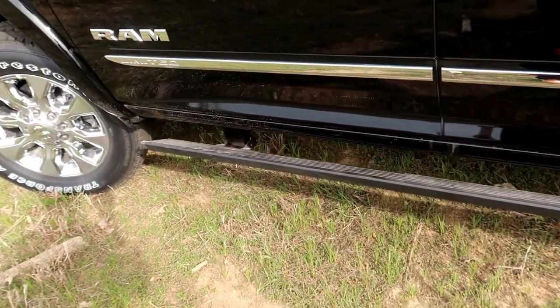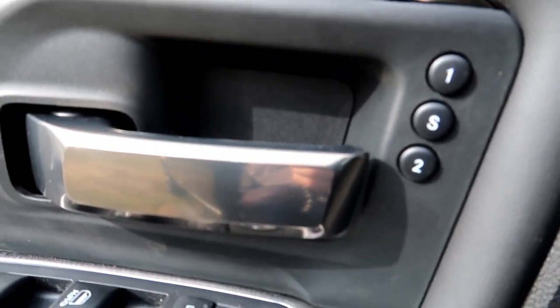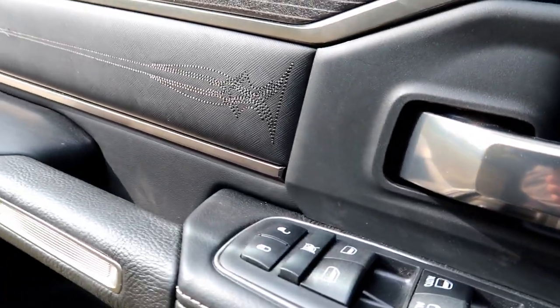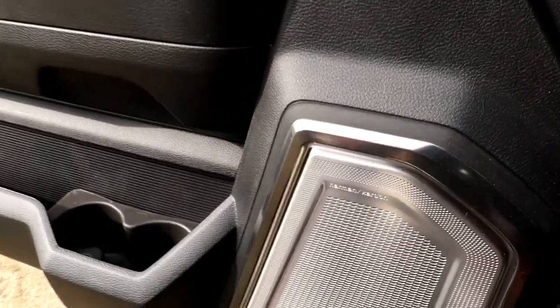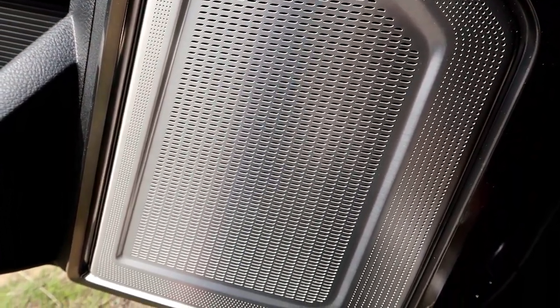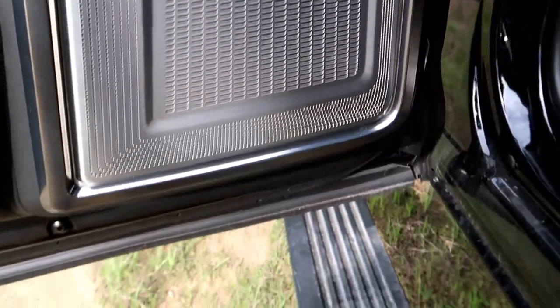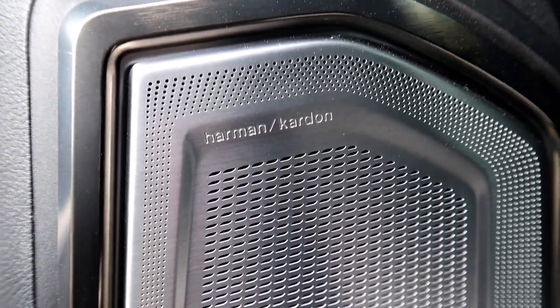Almost forgot — they have drop-down running boards. You open the door and they extend out; close the door and they retract. On the inside, it has memory seats and nice trim throughout — wood grain, leather stitching, and white stitching on the leather. This is my favorite part about the Ram trucks: the interior design. It has the Harman Kardon audio system — the speaker design right here looks amazing.